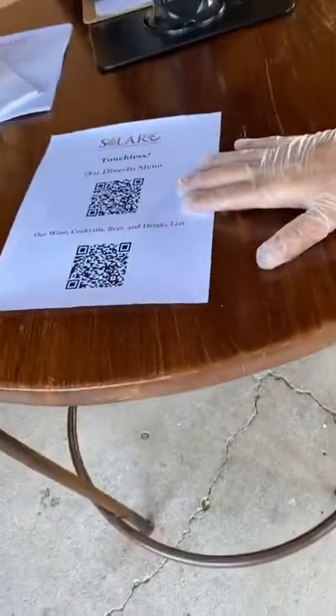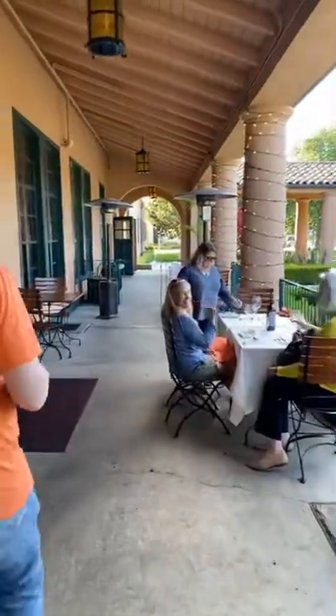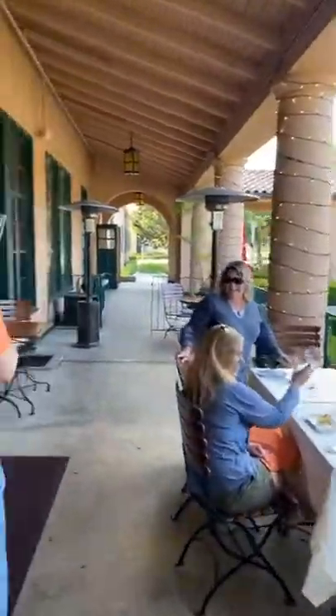You come in, you can get a QR code. Your menus are all touchless as well. We can head on down here to the side patio. We have some lovely ladies — they're doing early happy hour here with us.